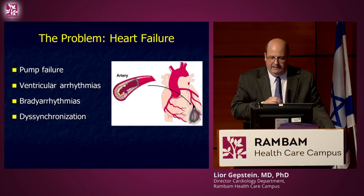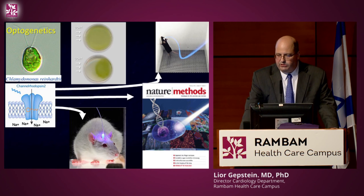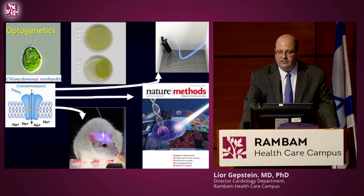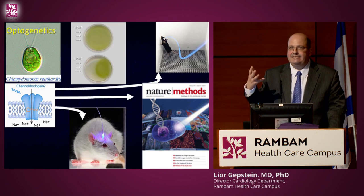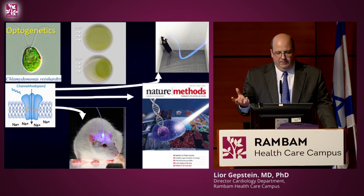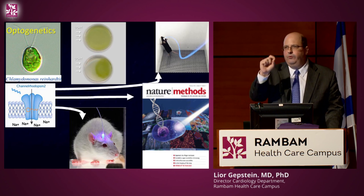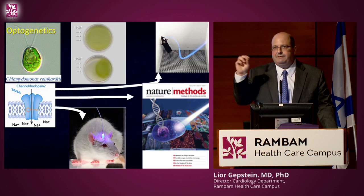I want to introduce a new technology called optogenetics, also chosen as method of the year by Nature. It all started when scientists realized that algae move toward or away from light because of light-sensitive proteins. A prototype protein called channelrhodopsin is a channel that opens following light exposure, allowing cations into the cell and changing its electrical activity. Scientists then delivered this protein into the brain, allowing control of brain activity at specific sites using light, which really transformed neuroscience.